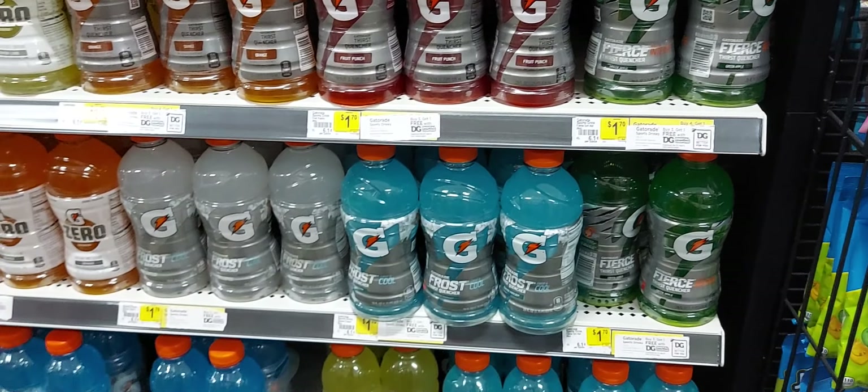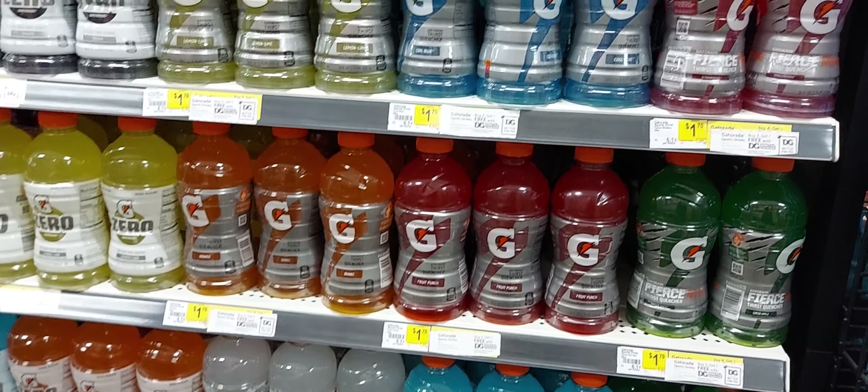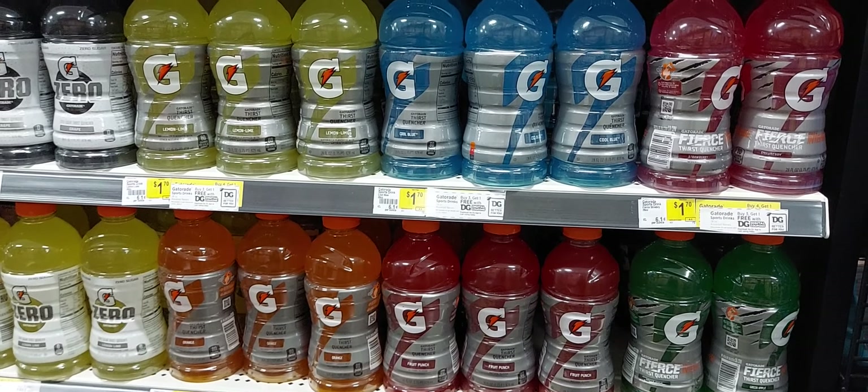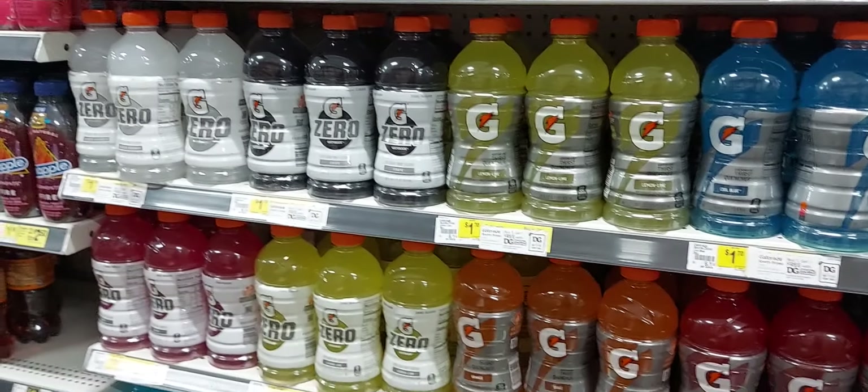We also have another digital — buy three get one free — so you could use both those coupons together, get a total of seven Gatorades and pay $7, making them a dollar each.